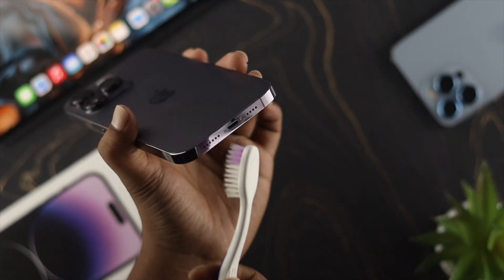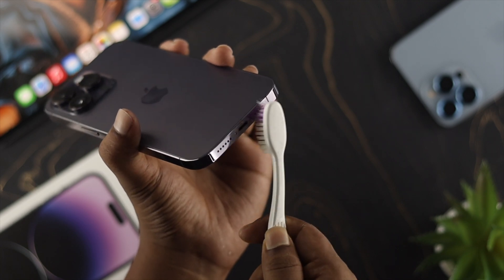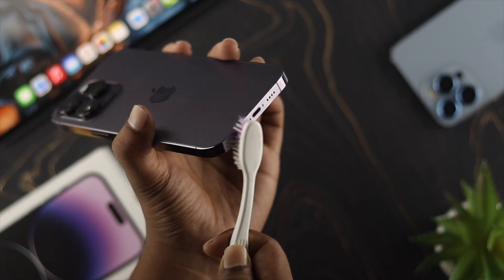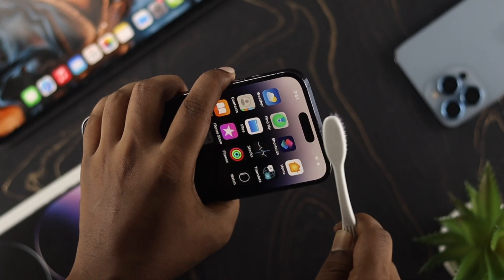If your speaker is covered by dust and particles, then you can have this problem. You can simply clean up your speaker by using a brush or cloth, and after that check your problem. If you still have the same problem, go ahead and check out the next process.